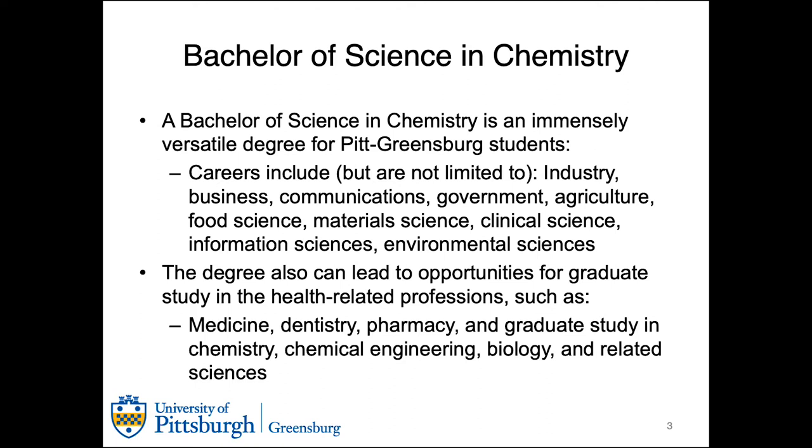This degree can also lead to opportunities for graduate study in the health related professions, such as medical school, dental school, pharmacy school, or related graduate fields.